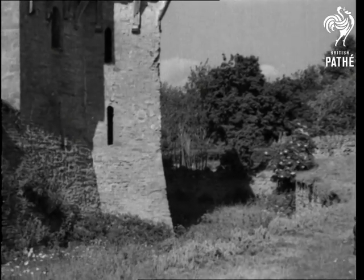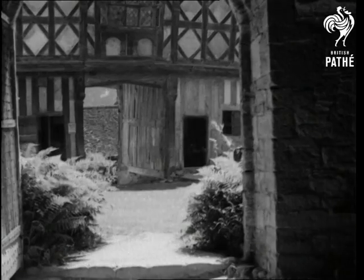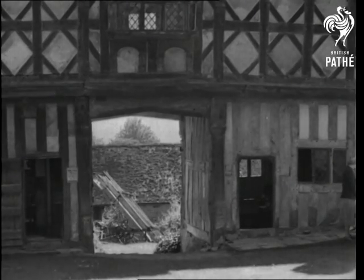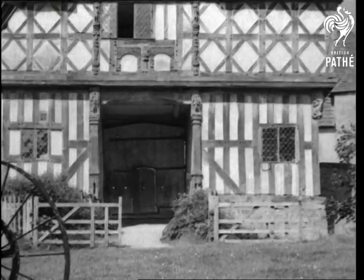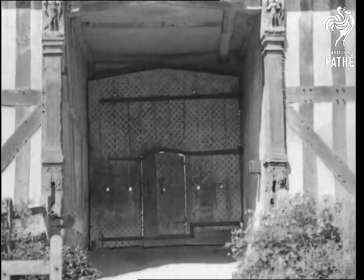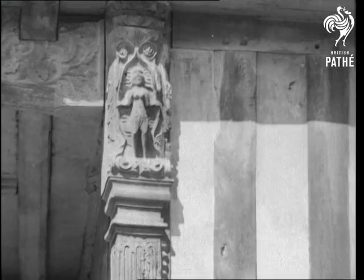The deep moat is now almost hidden, and turning our back on it, we catch a glimpse through the courtyard of the gatehouse. This is a magnificent example of a Tudor black-and-white building. Its timbers, stained by the rains of 300 English winters and summers, are still well-preserved, and in some places, richly carved.